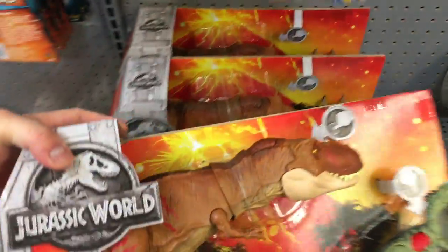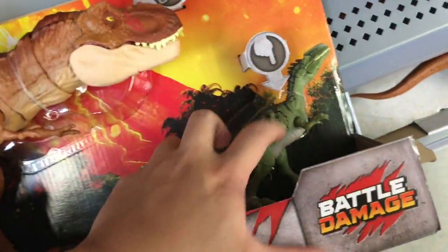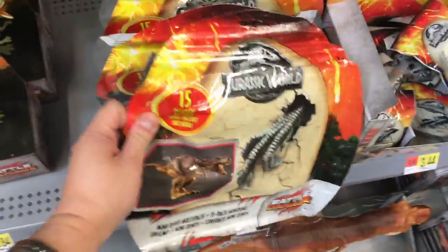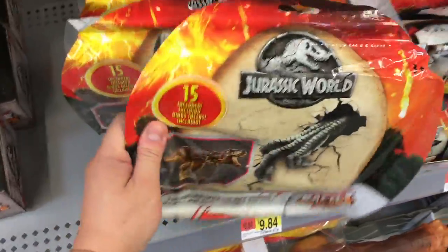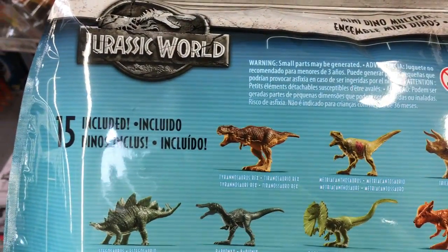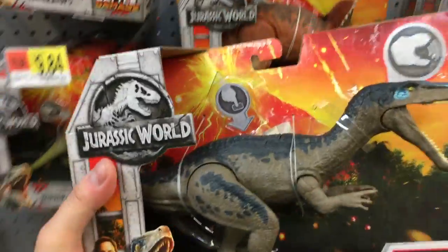We got a T-Rex — this is a two-pack. The T-Rex can bite into this guy. Pretty nice. And here's the whole box of blind bags. You can either buy the Jurassic World blind bags one dinosaur at a time, or just buy the whole pack. It comes with a T-Rex, Triceratops, Dilophosaurus, Stegosaurus, and Allosaurus — they're all here.